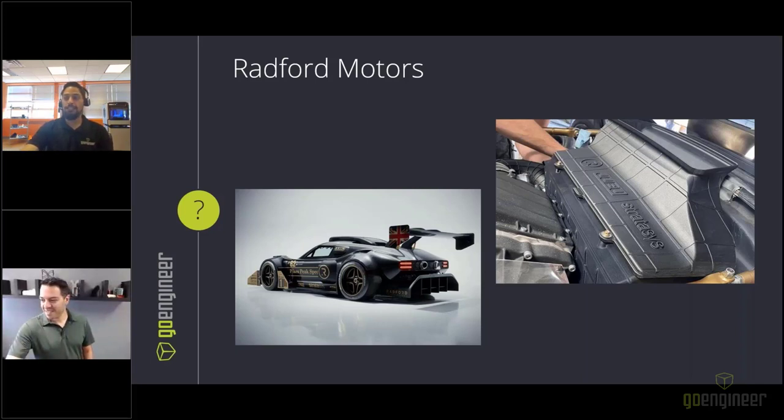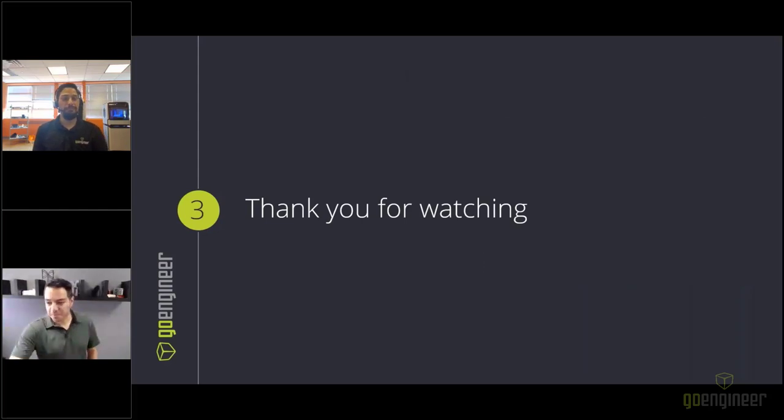With no further questions, the webinar closes. Please reach out via contact information shared during the webinar or find Fadi on LinkedIn for any automotive and additive manufacturing discussions. Fadi notes that Stratasys and GoEngineer are here to help. Joseph thanks everyone for participating and watching, thanks Fadi for joining, and invites attendees to reach out to GoEngineer with any questions. Have a good day.